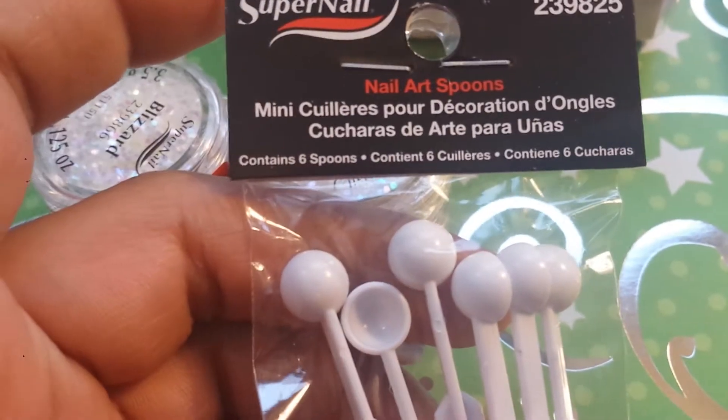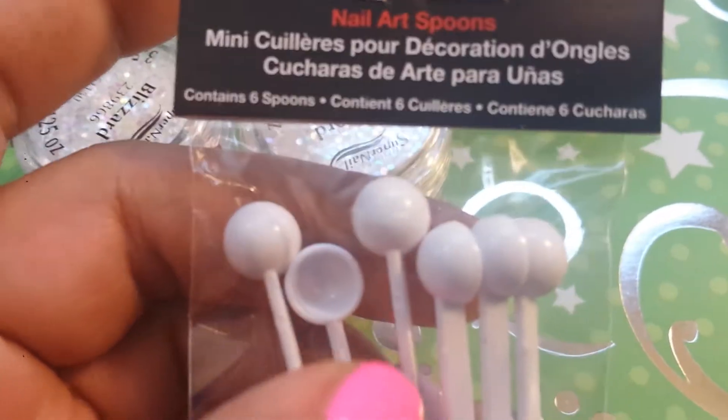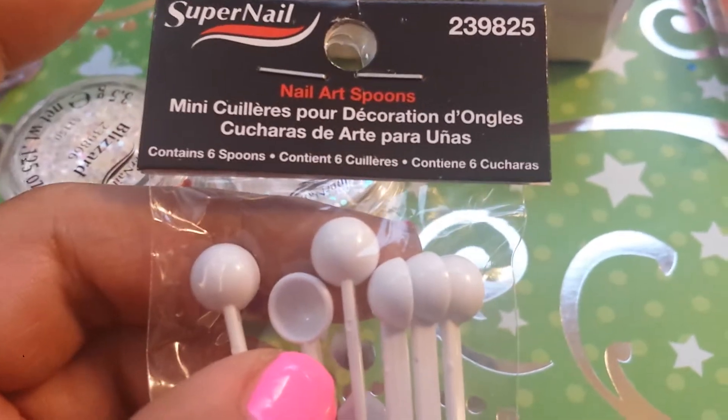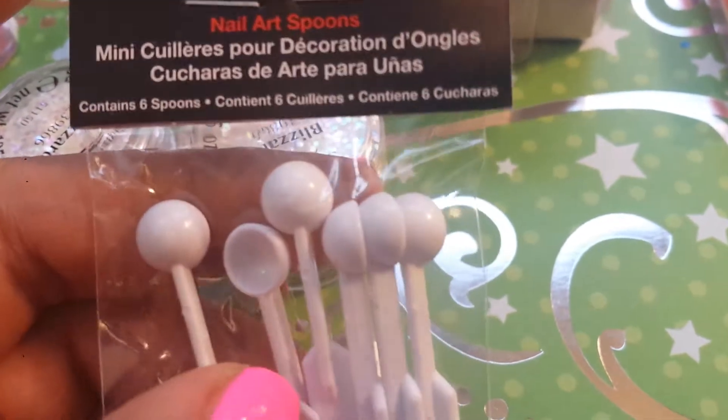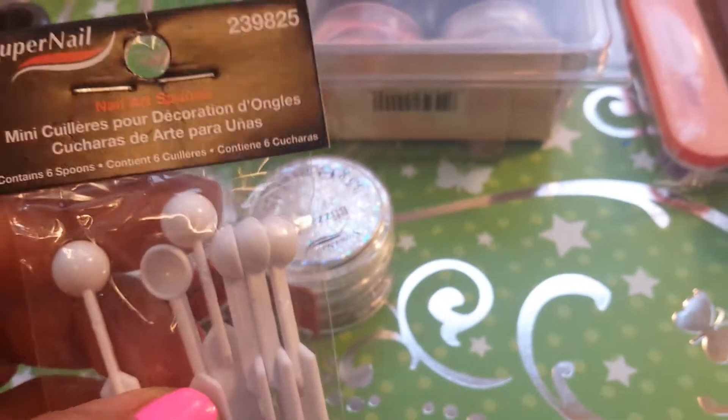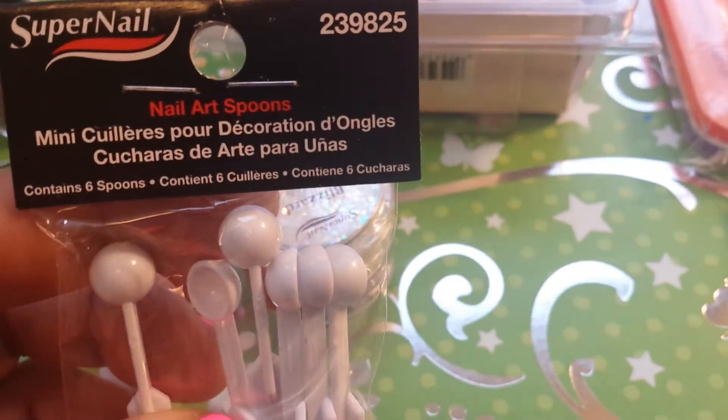And then I got two of these — same thing, half off. I thought these are so cute. Mata, I'm going to send you one of these little scoops. They are so cute. Perfect for pigments or if you just need to scoop acrylic. They're so cute, they're so tiny — these little nail art scoops. So I picked up a bag of those.